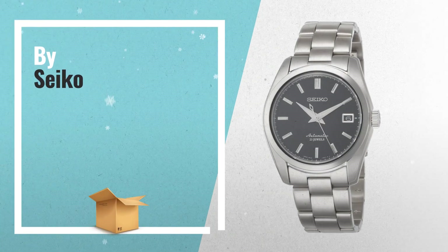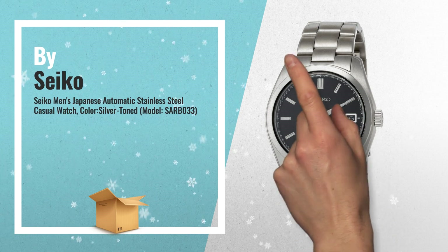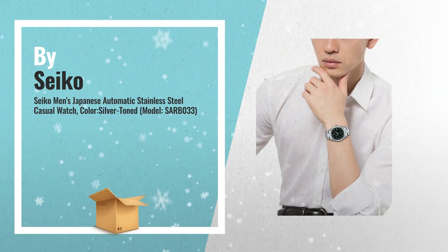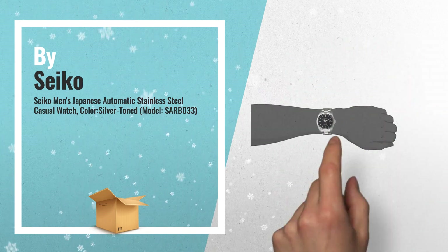Number 1: this exquisite Seiko is powered by the premium Seiko 6R15 caliber self-winding movement, that can also be hand wound and hacked. Great sapphire crystal design, by Seiko.